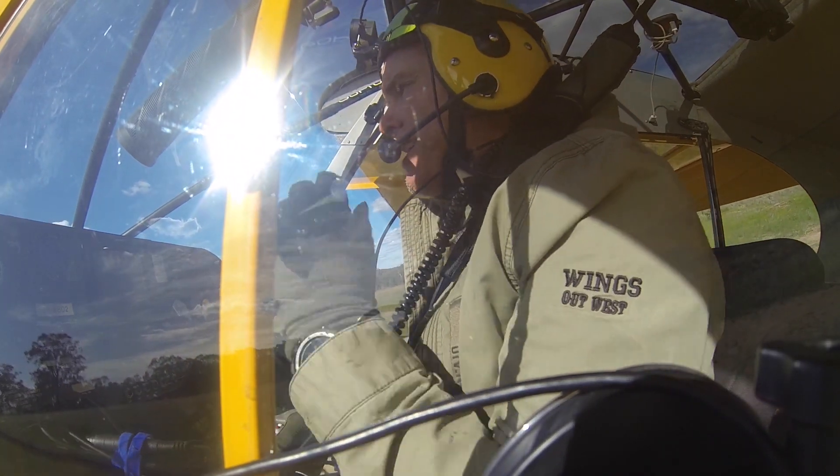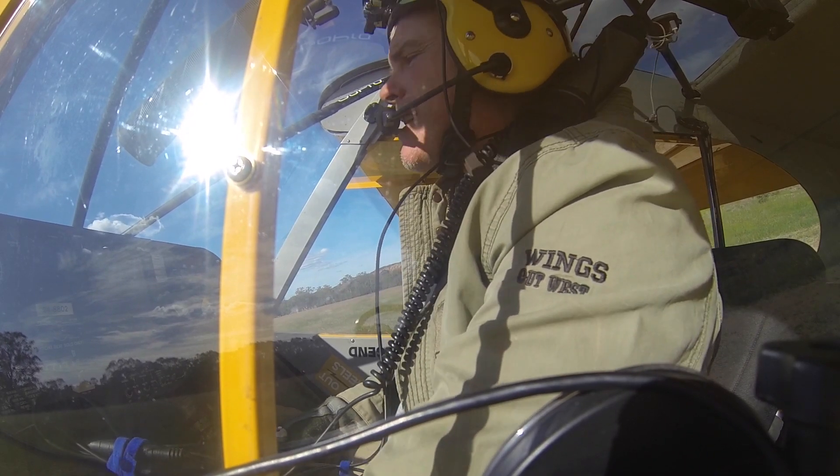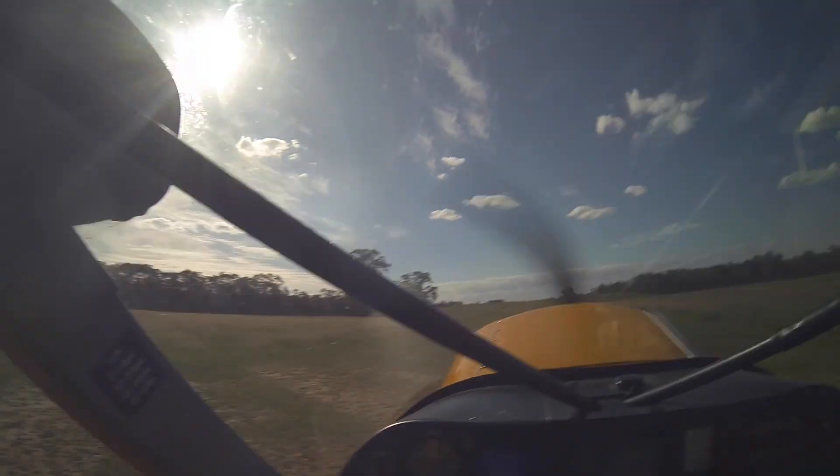G'day everyone. What we're going to see here is just a brief tour around my little airstrips at Wings Out West and some steep approaches.